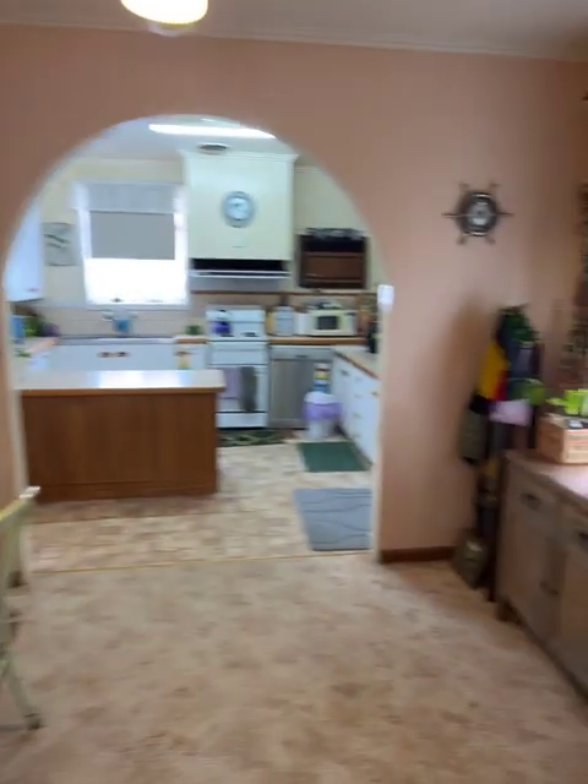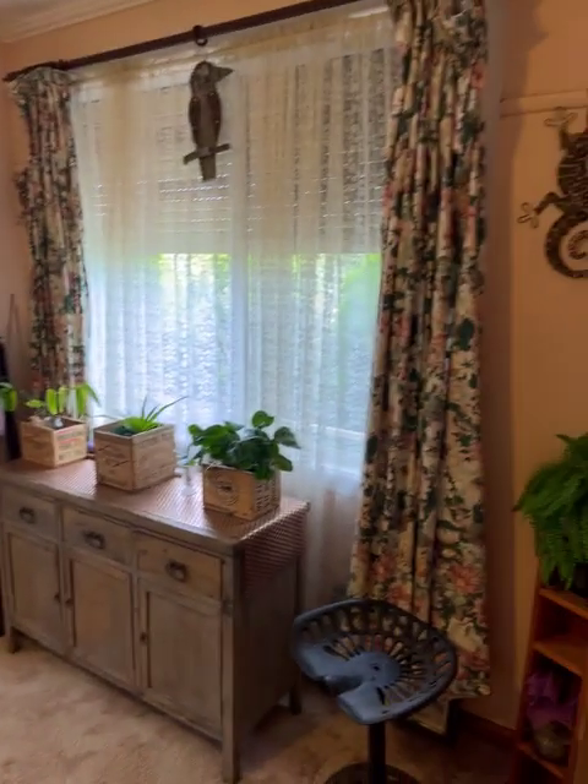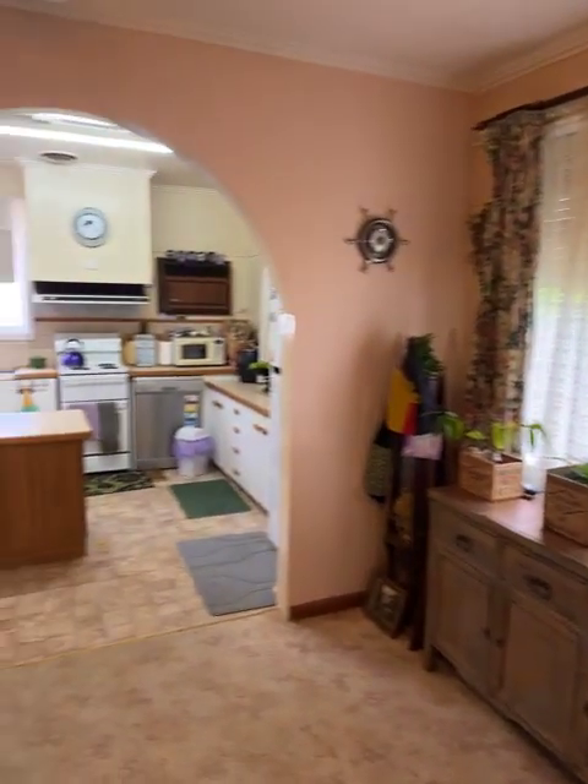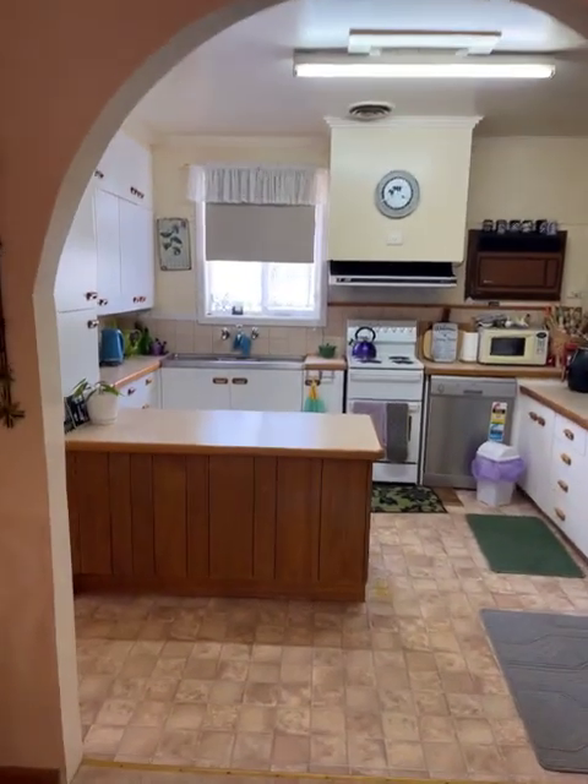So this is the dining room — we just were in the lounge room. It's got roller shutters on the outside on the west side. Move around into the kitchen.